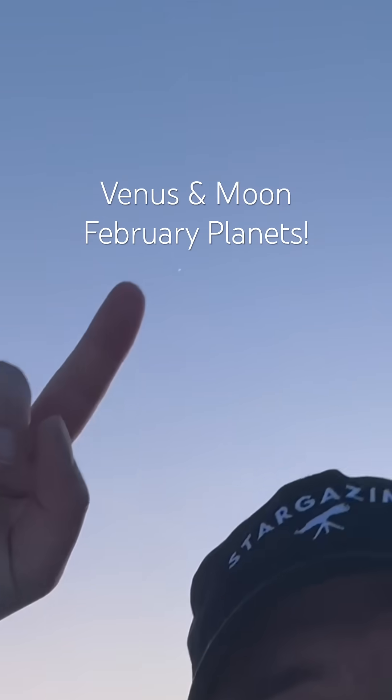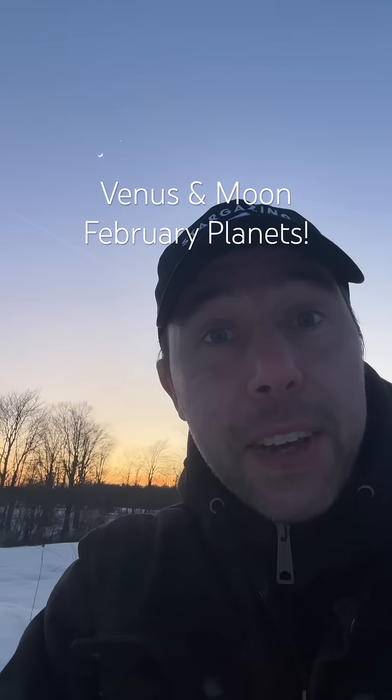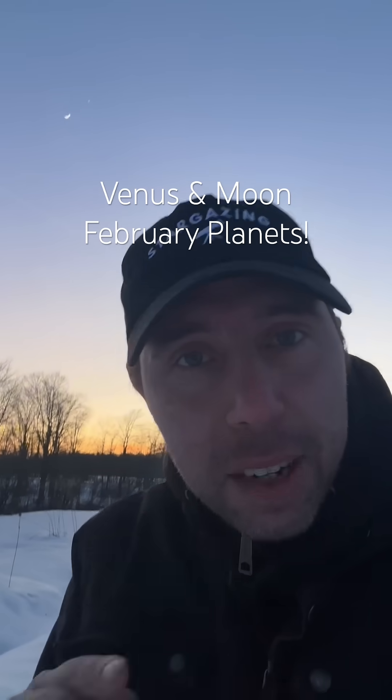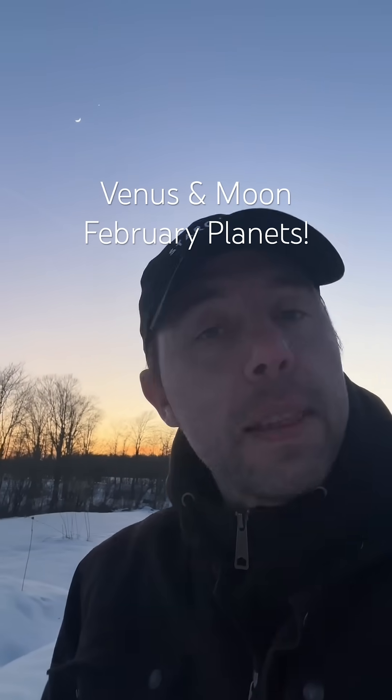Do you guys see the little dot above the moon tonight? That's Venus. It's February 1st, and the parade of planets is still going on. This month is going to be better because Mercury is going to join the party.